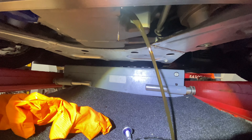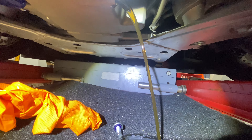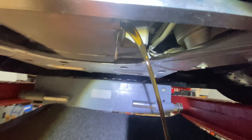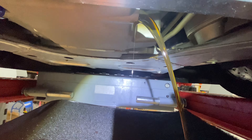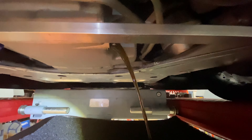You're seeing 15W50 oil coming out of a ZL1 1LE. It's had about three to four hours of track time on the lower end. And you can notice how clean the oil is — most people will look at that oil and say it's never been used.